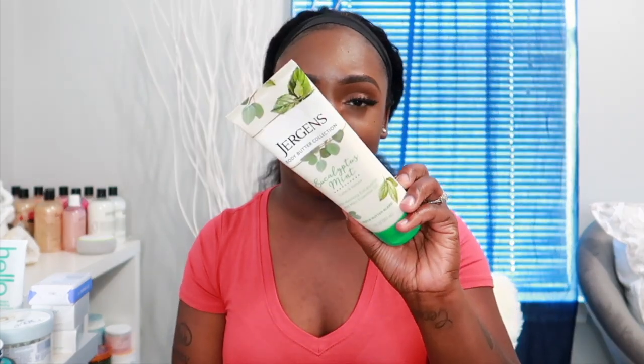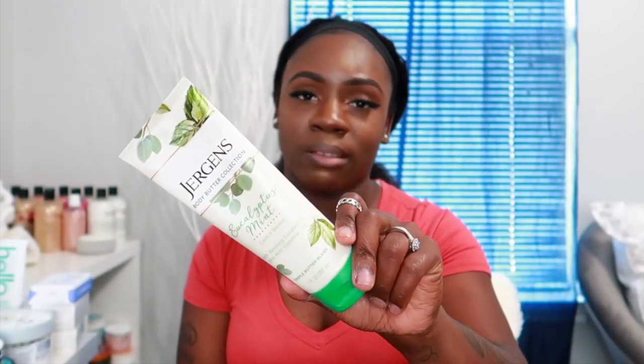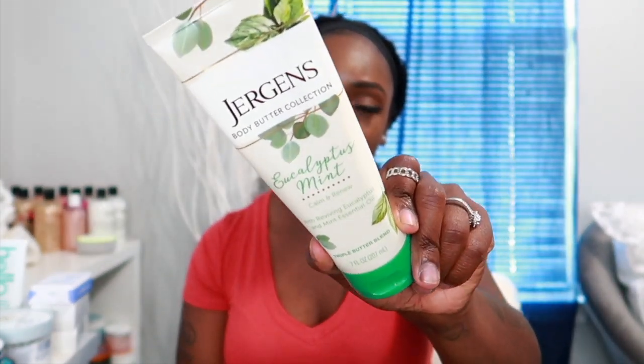The next one is the Georgians Body Butter Collection in Eucalyptus Mint — I do have two other scents but this is the one I've been using a lot. I love how minty this one smells. I tend to pick this up a lot whenever I'm doing a fresh-scented shower routine. It's really moisturizing, thick, and it absorbs into the skin really nicely.